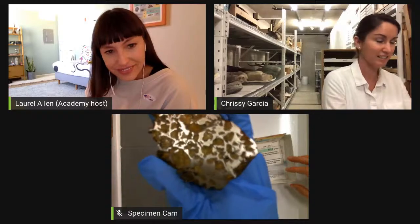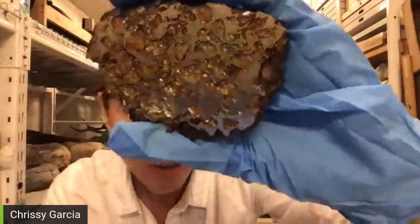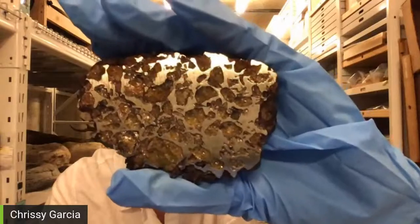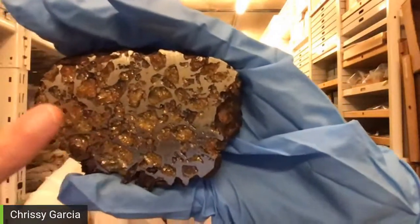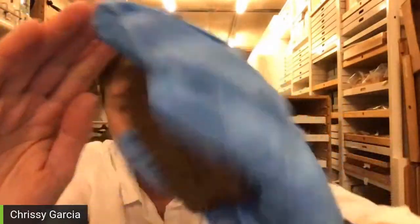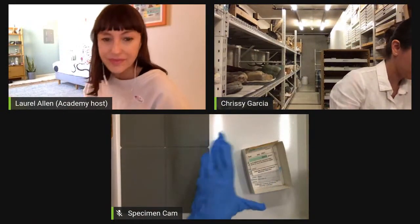This is a pallasite — it's an achondrite. If you were here, I might let you pick it up so you could feel how heavy it is. It's an iron meteorite, but you can see these gold little pockets full of olivine, and the shiny part is the metal, your iron. It's uncanny how heavy it is. This one is from the Atacama in Chile.